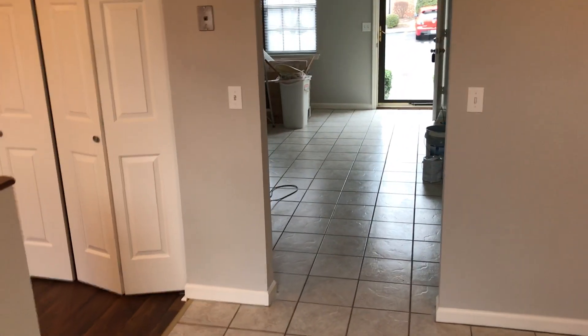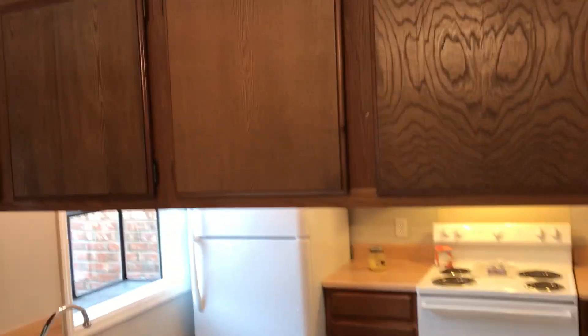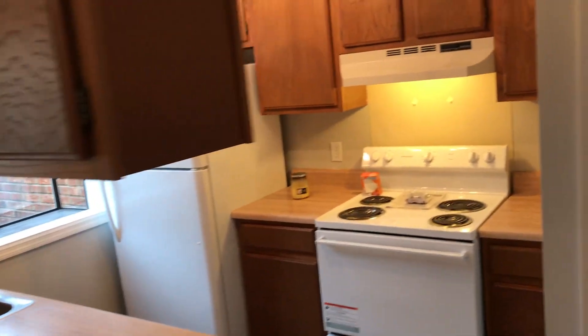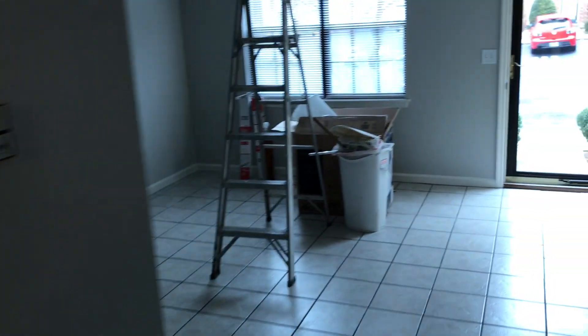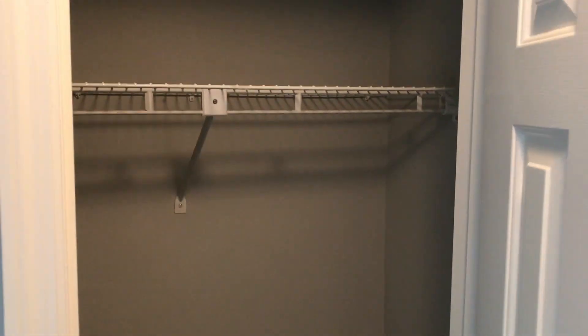So you've seen the living room, the dining room, the kitchen with all the cabinet space and the new appliances. Now we're going to go upstairs where the two bedrooms are. It is brand new carpet upstairs, so I'm going to take off my shoes. There's another closet leading upstairs.